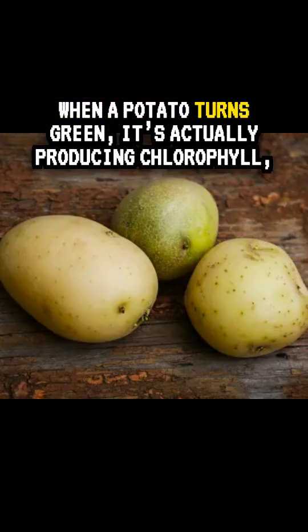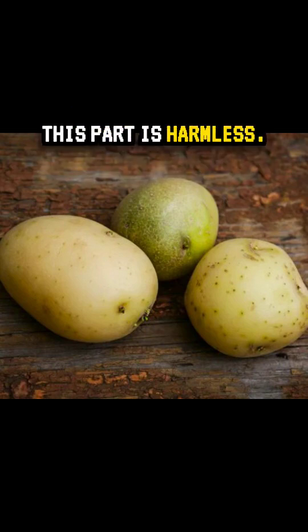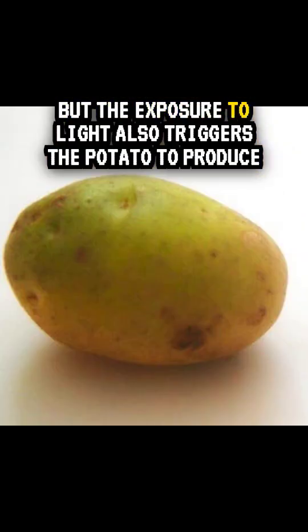When a potato turns green, it's actually producing chlorophyll, the same pigment plants use to capture sunlight. This part is harmless. But the exposure to light also triggers the potato to produce solanine.